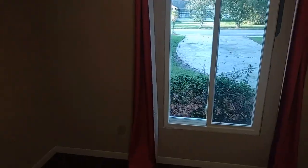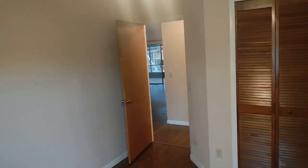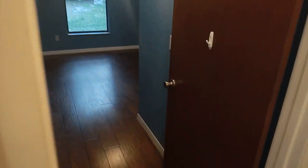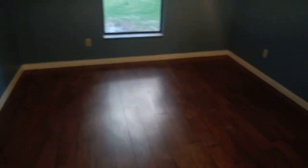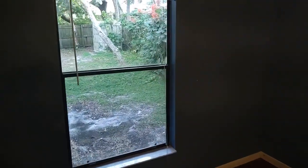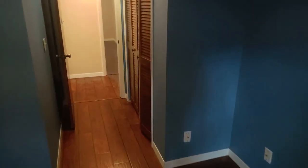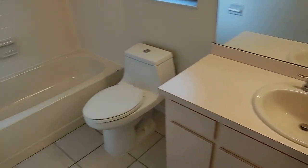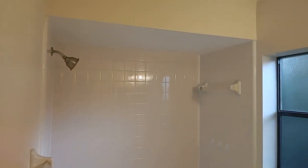We're in bedroom number two — got a nice new window there, a larger normal bedroom. And we've got the back bedroom here, probably the most private, in the back corner of the house. We've got a good-looking bath here — nothing wrong with all that.